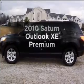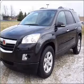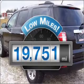Imagine yourself in this 2010 Saturn Outlook. Travel the roads in style and comfort in this great vehicle. Get more for your money with this vehicle that features low mileage and dependability.